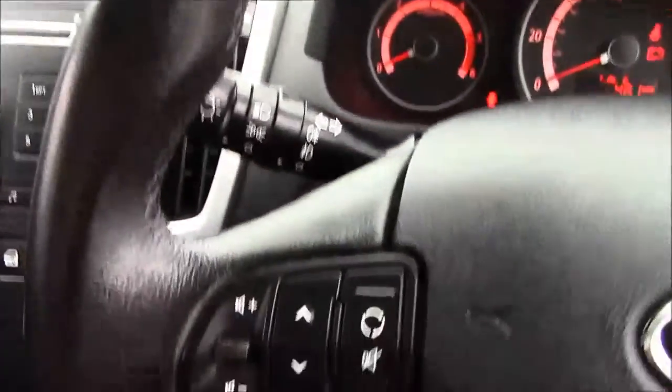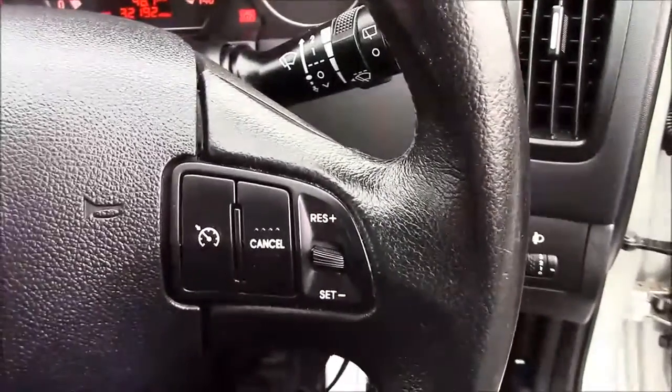Moving on to the steering wheel, on the left-hand side you'll find your mounted audio controls, and on the right-hand side we have everything to do with your cruise control.